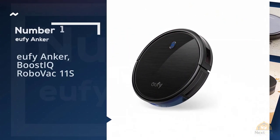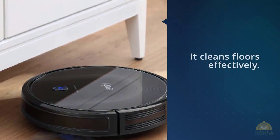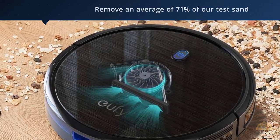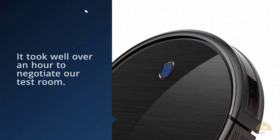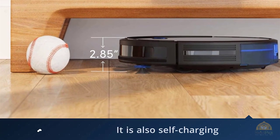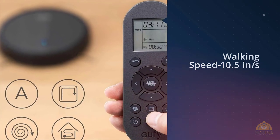Number 1: Most popular — Eufy Anker Boost IQ RoboVac 11S. Here's a cleaning machine that proves you don't need to blow your budget to purchase a solid robot vacuum cleaner. Even though the RoboVac 11S Max costs just $219, it cleans floors effectively. That's especially the case when cleaning hardwood bare floors — it managed to remove an average of 71% of our test sand from this type of surface.